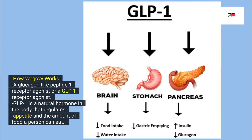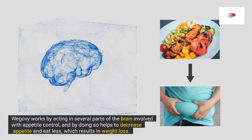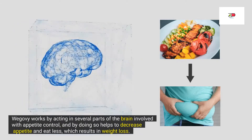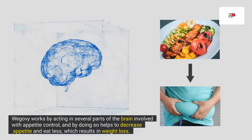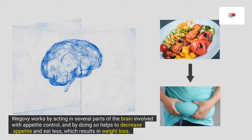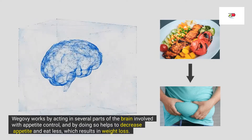Now let us see how Wegovy works. Wegovy is a glucagon-like peptide-1 receptor agonist, or GLP-1 receptor agonist, which is a natural hormone in the body that regulates appetite and the amount of food a person can eat. Wegovy works by acting on several parts of the brain involved in appetite control, and by doing so, helps to decrease appetite and eat less, which results in weight loss.